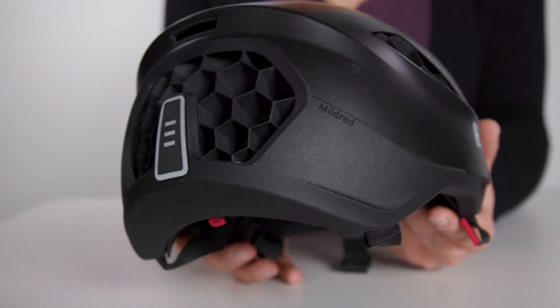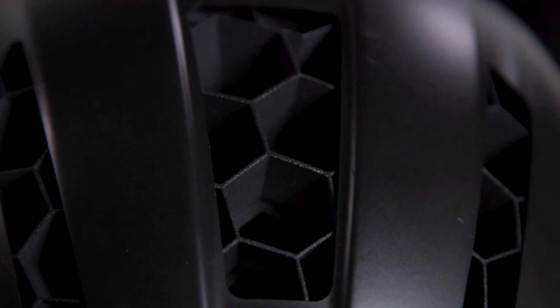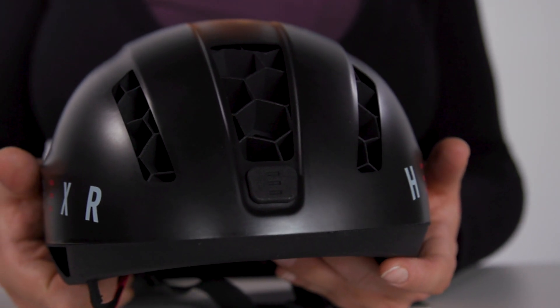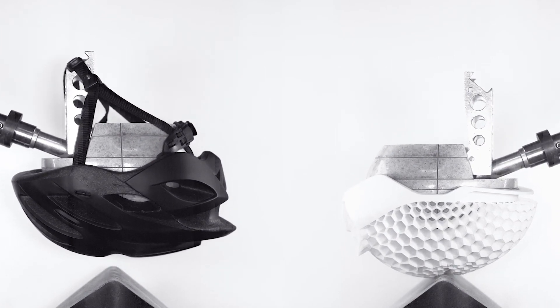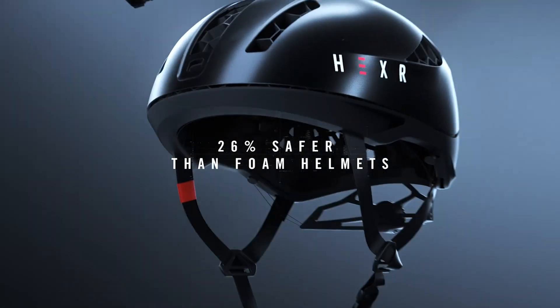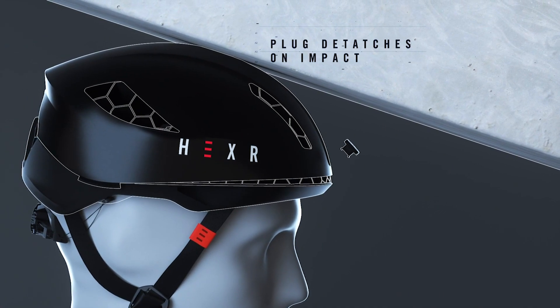Starting with the safety claims: most helmets are made from expanded polystyrene (EPS), whereas the Hexar is 3D printed from polyamide 11 (PA11), which has been shown to conduct heat eight times better than EPS. That means that combined with the honeycomb structure, when there's an impact, the energy that's created spreads faster over a broader area. It's gone through a variety of independent safety checks, including being tested against 15 helmets with MIPS and the Bontrager Wave Cell. Hexar claims that in these tests, it came out on top overall.